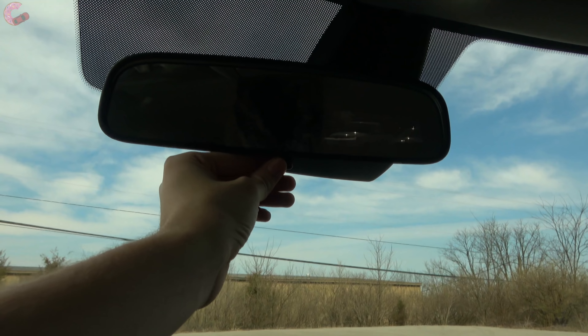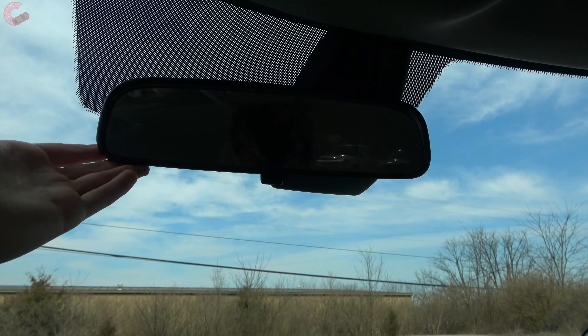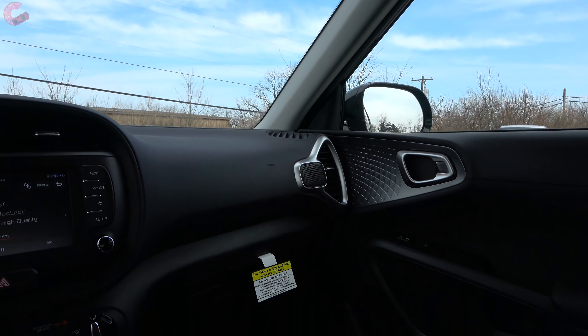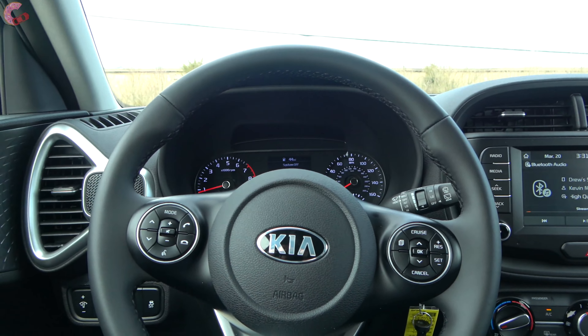There's a manually dimming mirror standard, with an auto-dimming version with HomeLink universal remotes available as an option across all trims. A moonroof is not standard on this GT Line but is available as an option, and it is standard on the GT Turbo. Overall, the Soul's cabin strikes a really impressive balance of fun, quirky styling without sacrificing ergonomics.